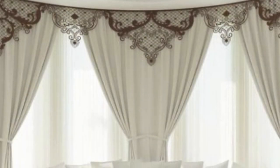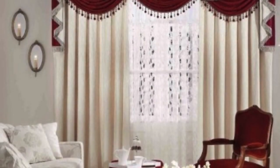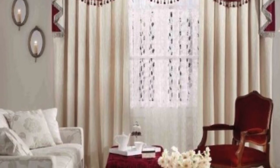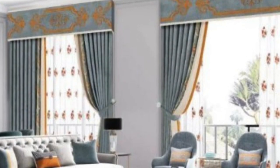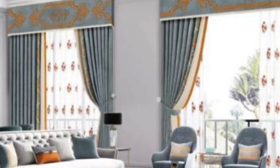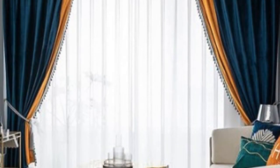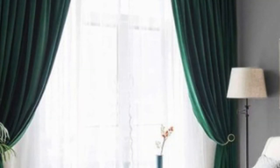Technological advancements have further enhanced the functionality of curtains and drapes. Motorized curtain systems, controlled by remote or smart home devices, offer convenience and automation. This innovation is particularly beneficial for large or hard-to-reach windows, allowing users to adjust curtains with ease. Additionally, smart fabrics with built-in sensors can respond to environmental changes, automatically adjusting the opacity of the curtains based on sunlight or temperature.